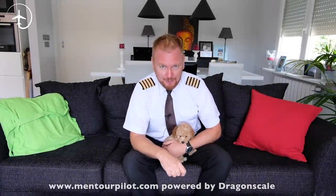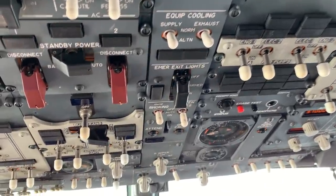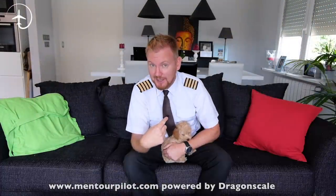Hi everybody. Very welcome to Mentoring, yet another video podcast. As always, I hope you're doing absolutely fantastic. Today on the video, guys, what are the five coolest switches or levers in the 737 NG cockpit? And why do I think it's those switches that are the coolest?